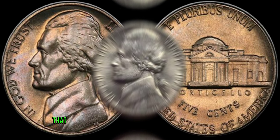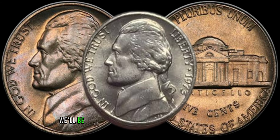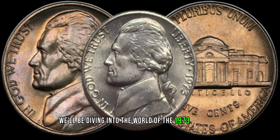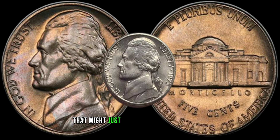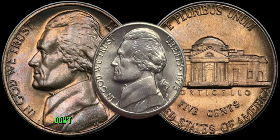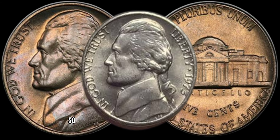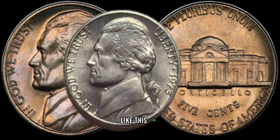We have an exciting topic that could turn your spare change into a small fortune. We'll be diving into the world of the 1973 Jefferson nickel, a seemingly ordinary coin that might just be hiding a valuable secret. Don't forget to subscribe and hit that notification bell so you never miss out on valuable coin insights like this one.